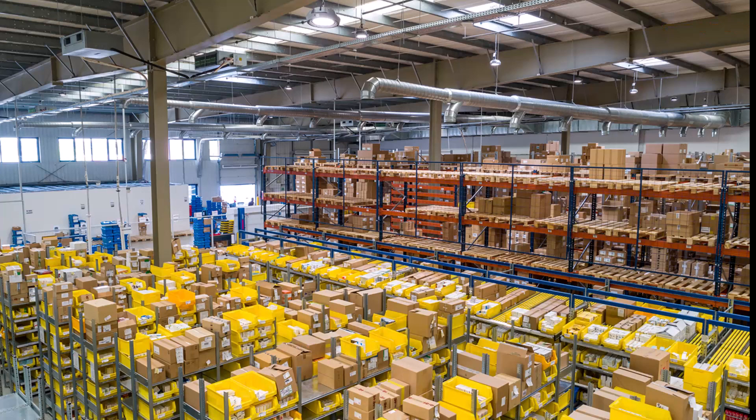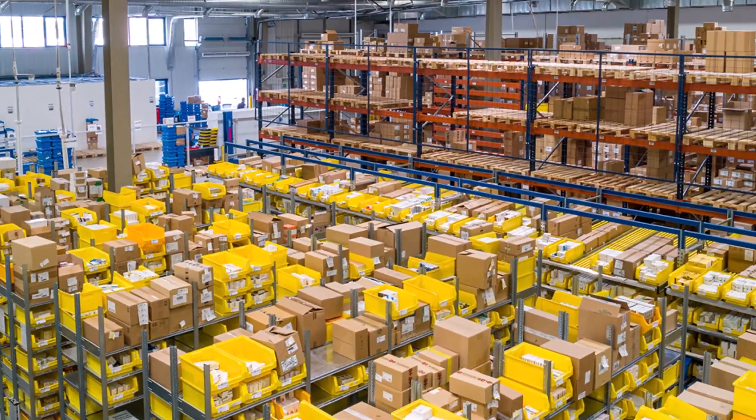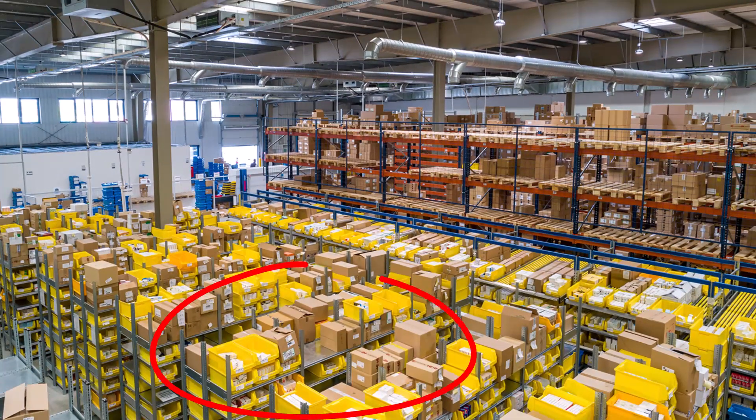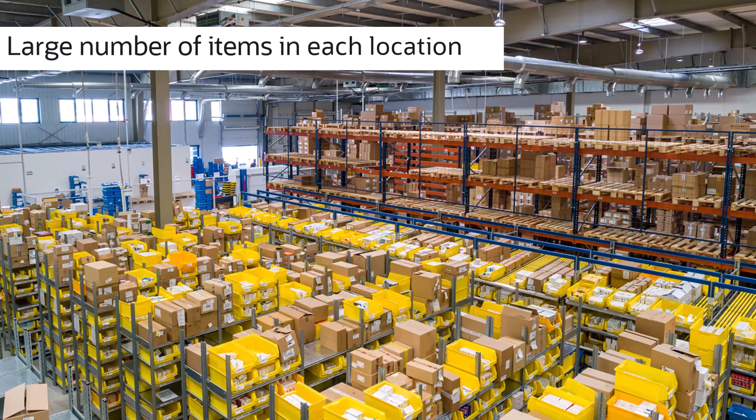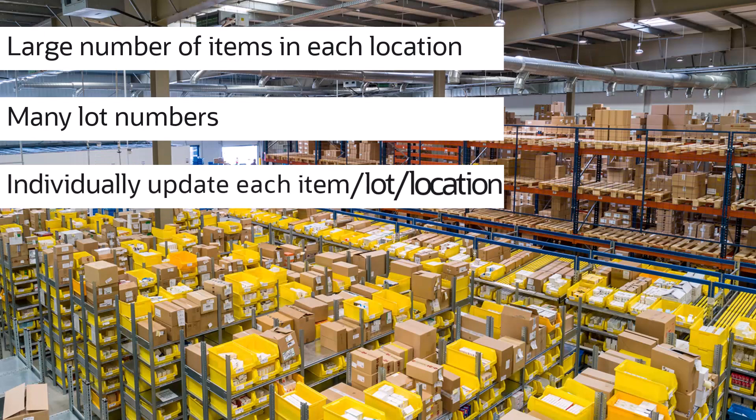Imagine a situation where you experience a leak in the roof over some unprotected inventory in your warehouse, putting the usability of items on several shelves of several racks in question. On top of the potential for a large number of items to be in each location, each of these items could have many lot numbers. So currently, putting all inventory in a particular location on hold is a challenge — each item lot location status needs to be updated individually.